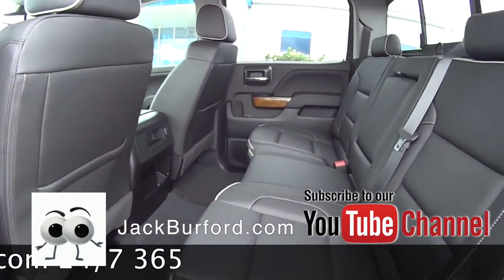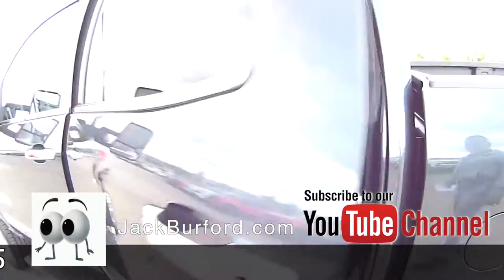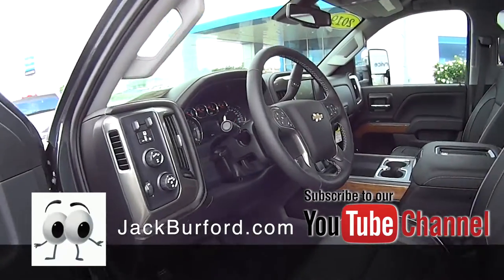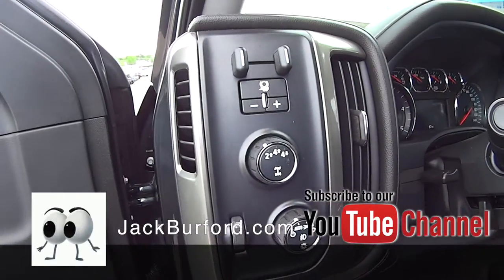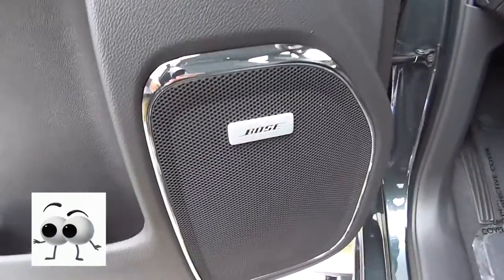All the room in the back. You've got integrated trailer brake controller, four wheel drive, Bose sound system. This thing is loaded up.